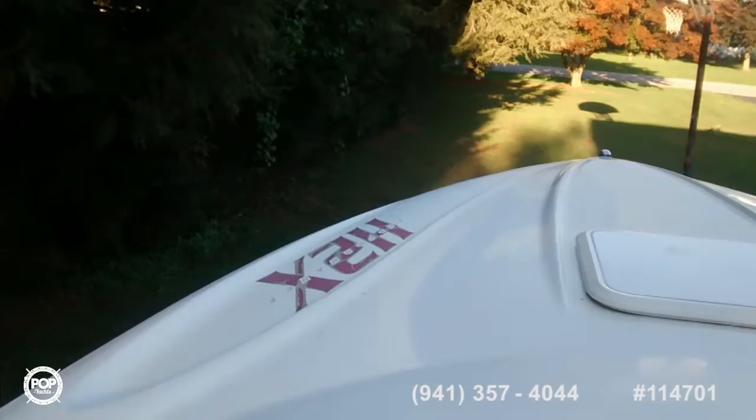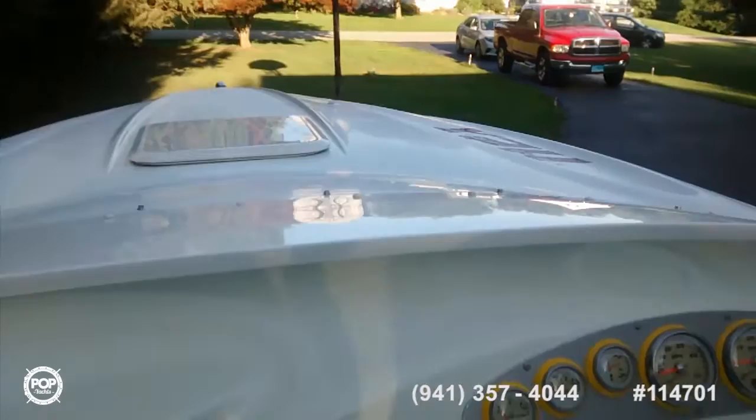This is a windshield wind guard that basically knocks a lot of the wind down when you're running it up to 80 or 90 miles per hour, whatever it may do.